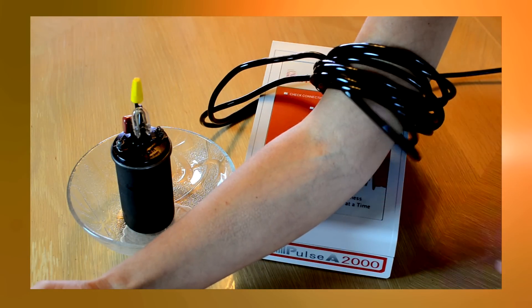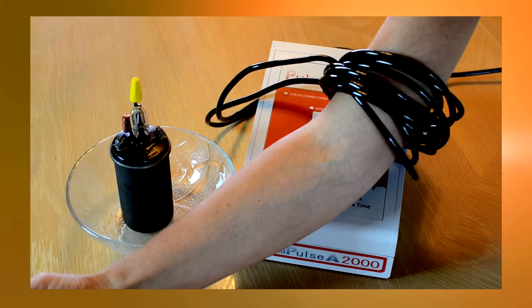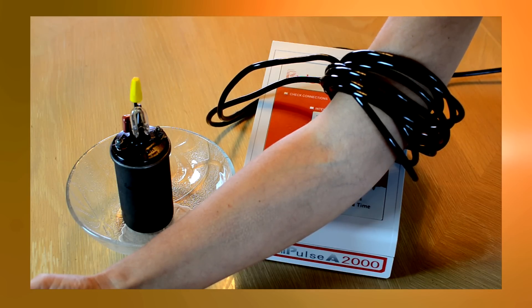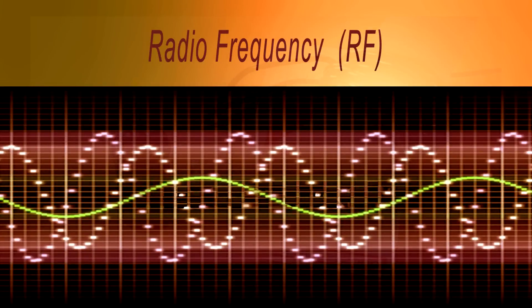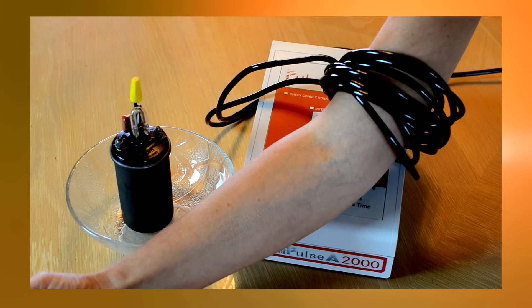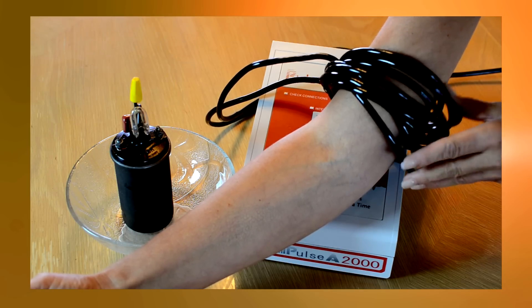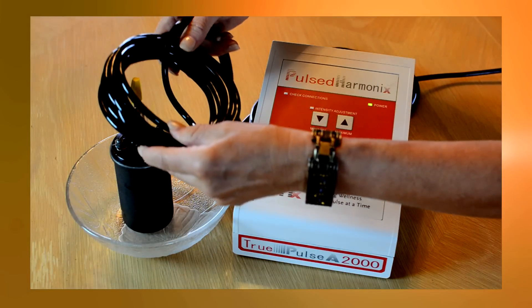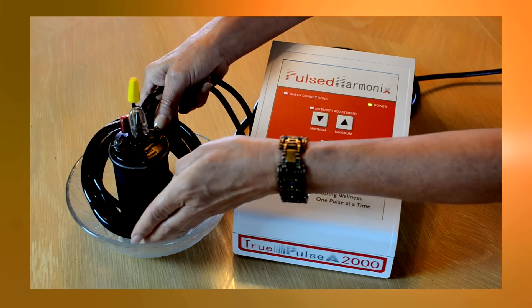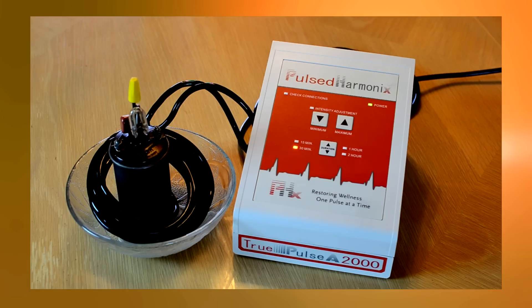Over the years, many users of PEMF have come to believe that muscle contractions equate to high-intensity electromagnetic fields, when in fact it is the high radio frequency contained in the field that is responsible for muscle reactions. The TruPulse A2000 does not trigger muscle contractions. Instead, its high-intensity pulses surge through the treatment coil, causing it to move vigorously. The powerful electromagnetic field emitted from the coil surrounds the body. This unique technology is so safe it allows users to enjoy longer PEMF treatment sessions with no RF side effects.